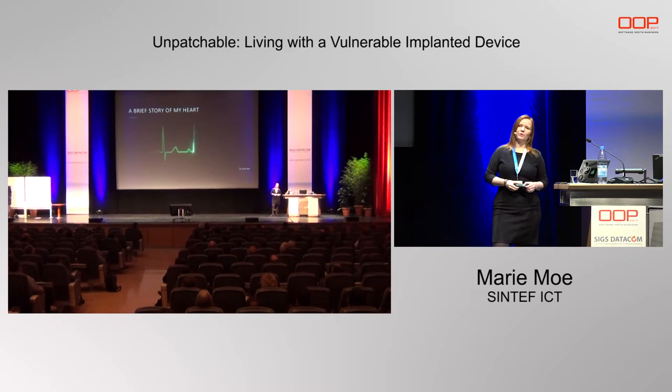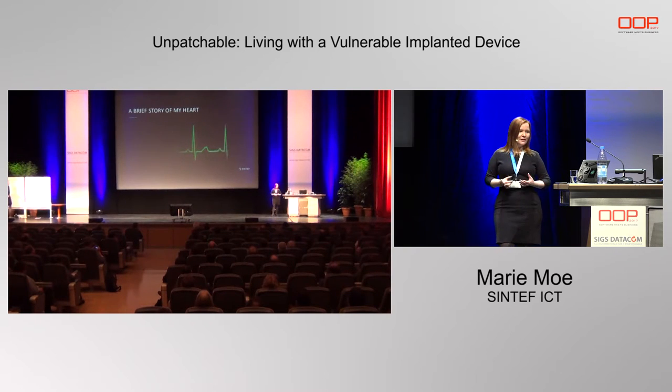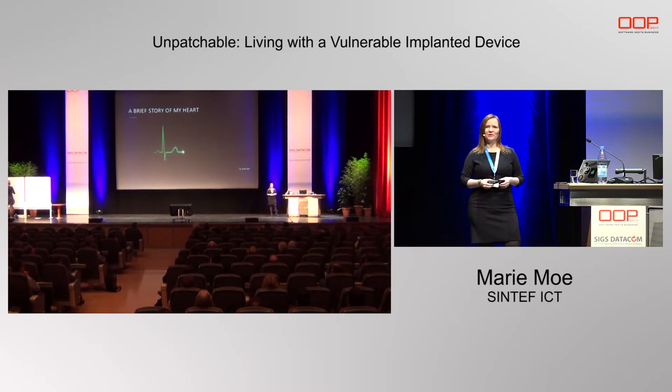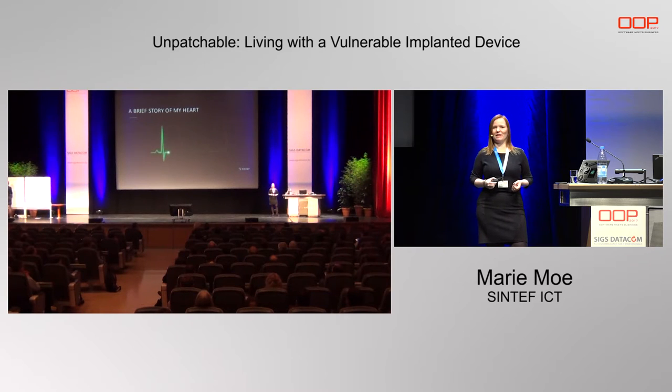When I got the pacemaker, it was an emergency procedure. I needed to have the device, so there was really no option to not have the implant. It was time to ask questions. To the surprise of my doctors, I began asking about the potential security vulnerabilities in this device and the software running in the pacemakers and the possibilities of hacking it. The answers were unsatisfying. My healthcare providers could not answer my technical questions about computer security, and many of them hadn't even thought about the fact that these devices run code inside of human bodies.